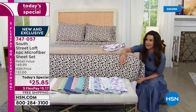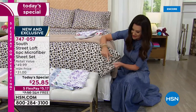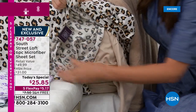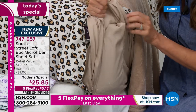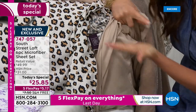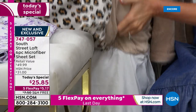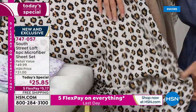We put two different sheets on here so you could see — we put the beige on so you could see the deep pocket. Look at that deep pocket — I am reaching this far in to get that stretch. It literally hugs your mattress. That's incredible. And that's quality you just don't get anywhere else, especially not for $25 and change.